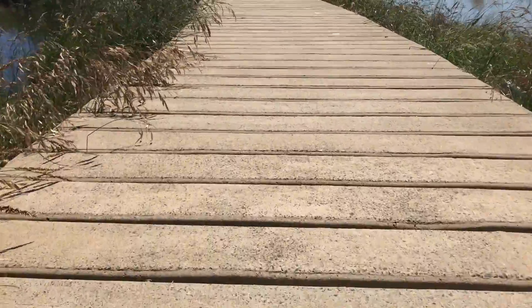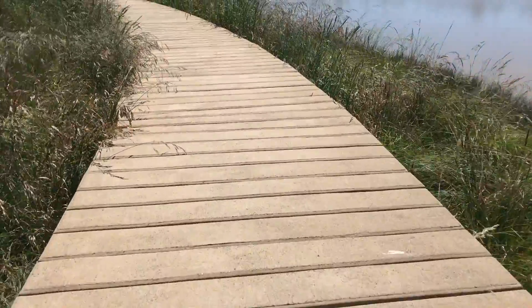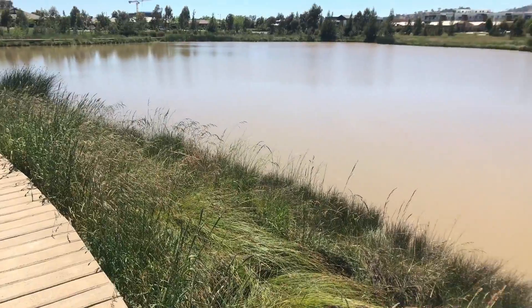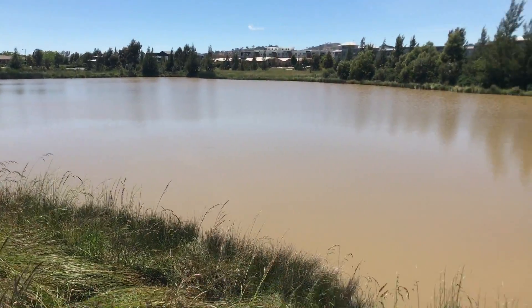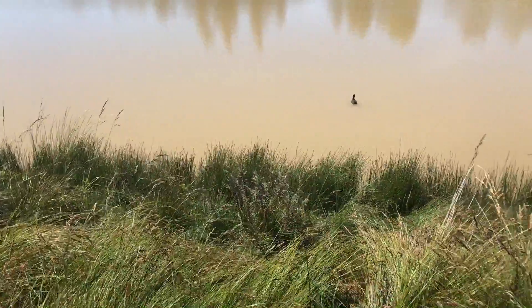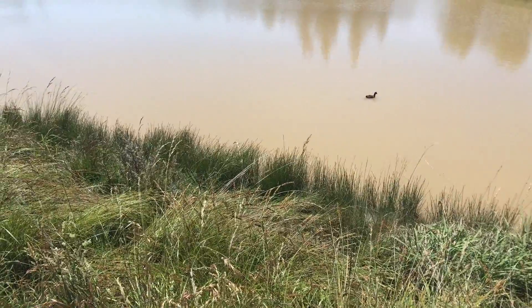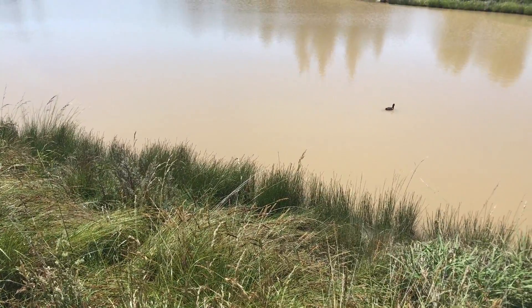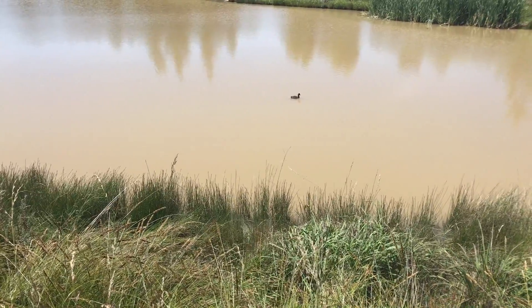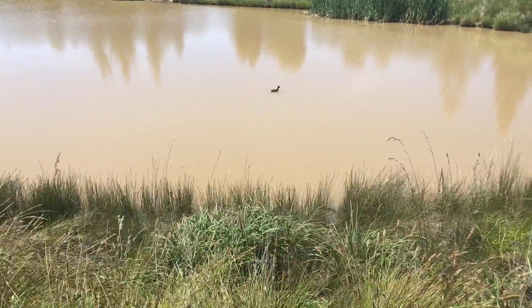How cool is this walkway — it's concrete sleepers over the water, and you come up and you're right in the middle of the wetlands. There's a new baby water hen that must have just hatched recently, because in Australia we're still in spring, heading off to summer.